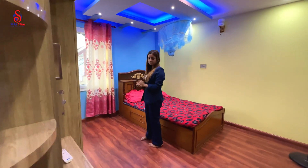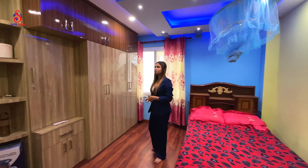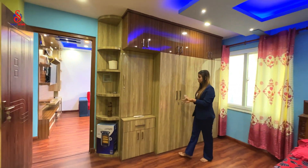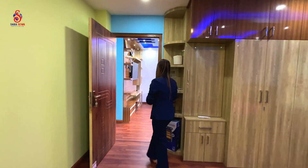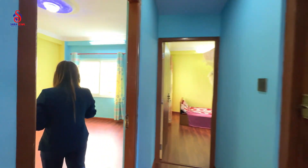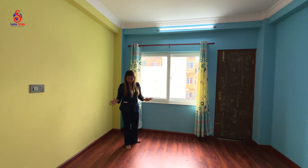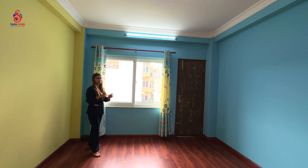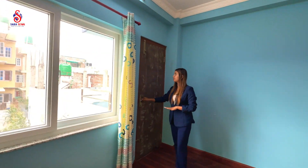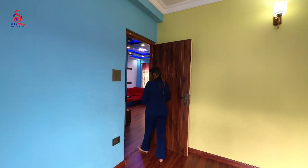This is bedroom number 1. It is spacious and we are going to have a nice living space here.